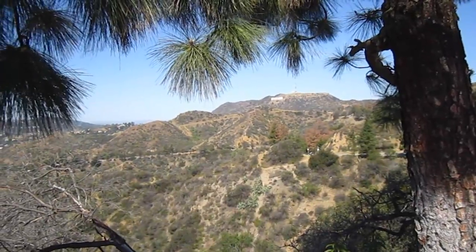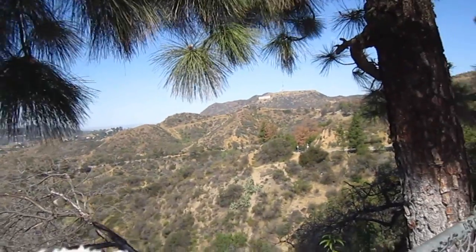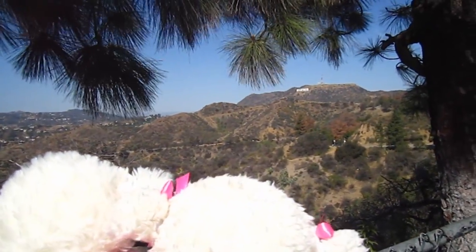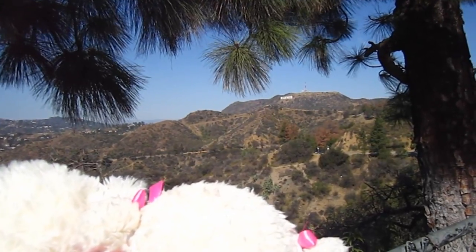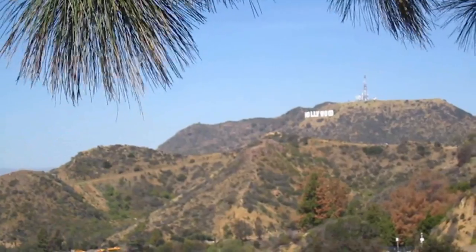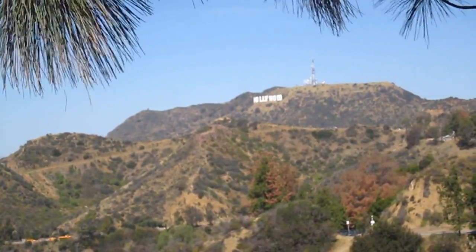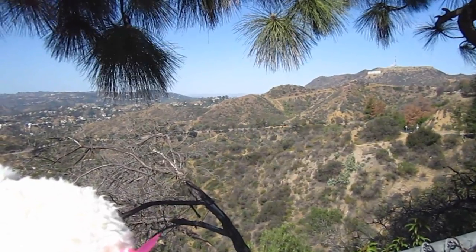Alrighty guys, so way over there is the Hollywood sign. Do you see it, Lavender? I sure do. It's so cool to be this close. Mom, can you zoom in? Hold on. Alright guys, it's really windy up here, so I'm sorry if you're hearing any wind. There's the Hollywood sign. Mom, take our picture with it. I'll take your picture with it, hold on.